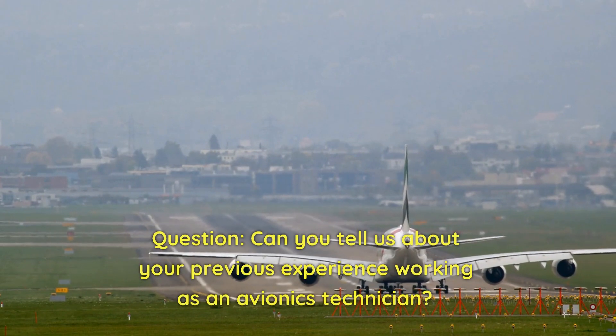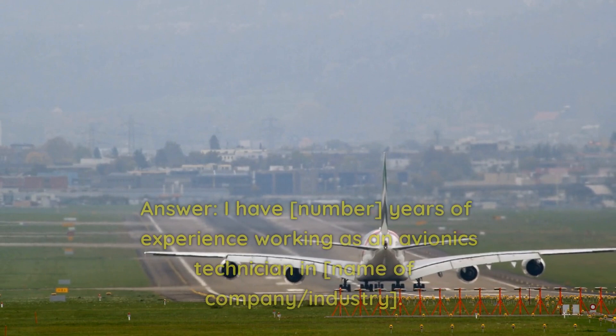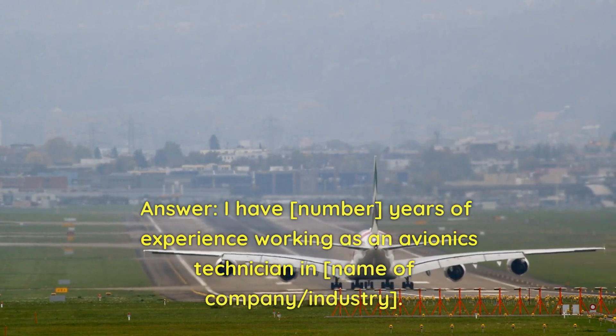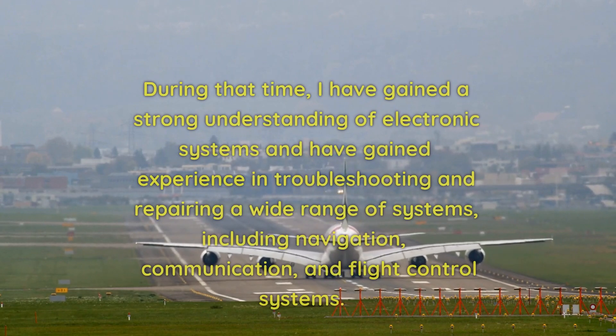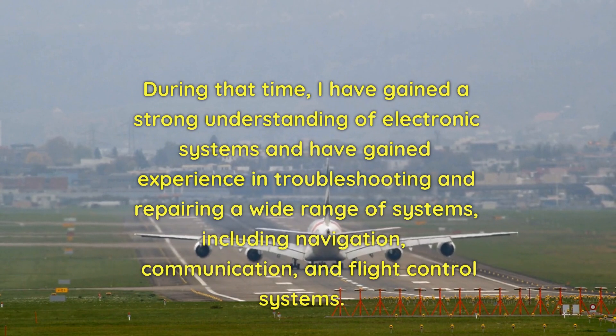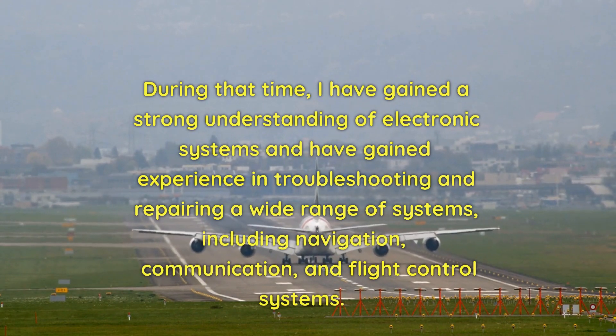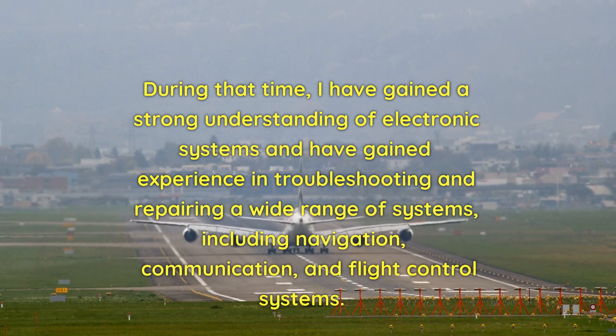Question: Can you tell us about your previous experience working as an avionics technician? Answer: I have [number] years of experience working as an avionics technician in [name of company/industry]. During that time, I have gained a strong understanding of electronic systems and experience troubleshooting and repairing a wide range of systems, including navigation, communication, and flight control systems.